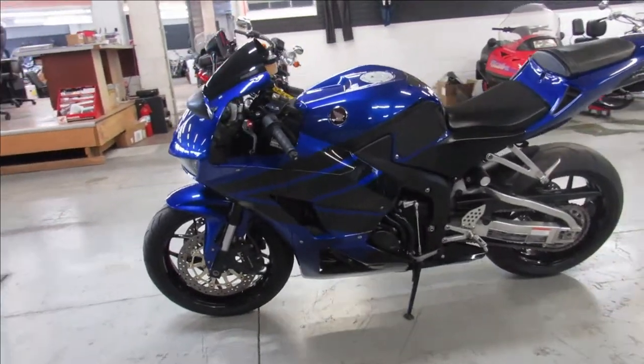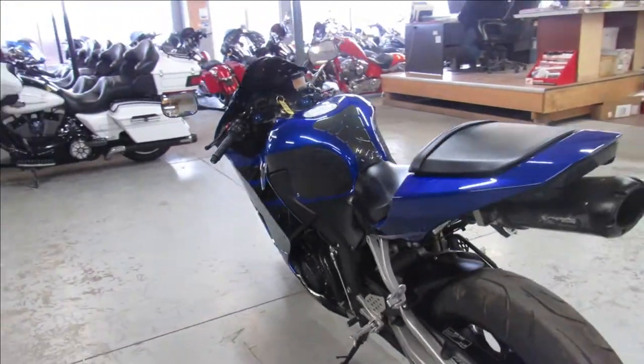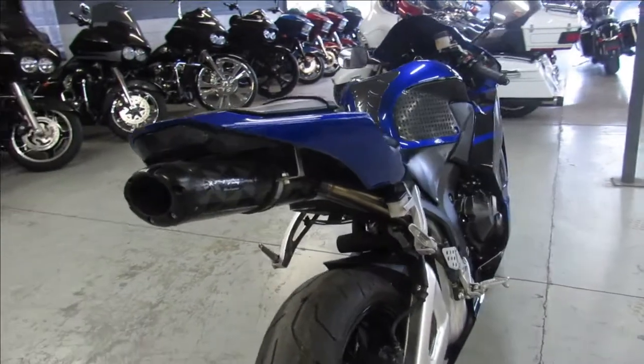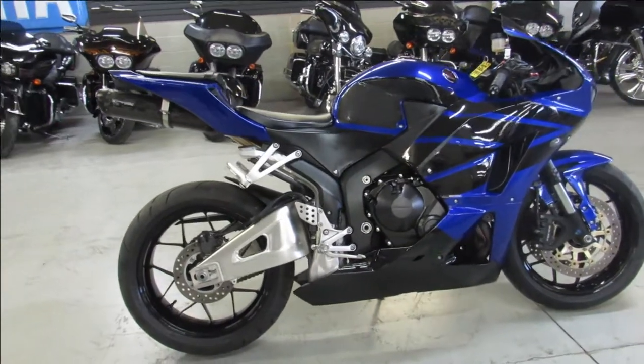Only has 4,075 miles, super clean, one owner. Lots of extras: CRG adjustable levers, LED flush mount front turn signals, a Fender Eliminator Kit, and a Two Brothers Carbon Fiber Black Series Exhaust.